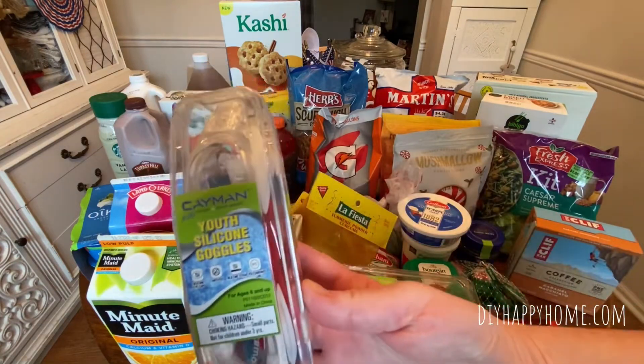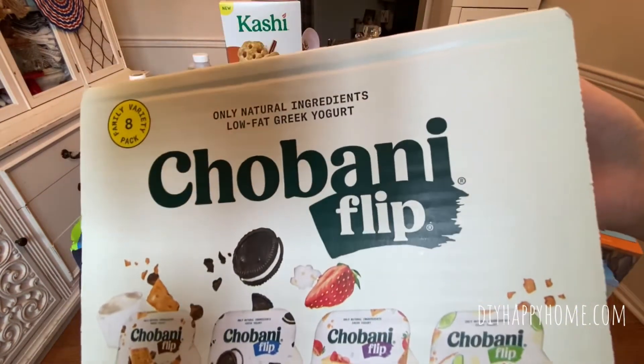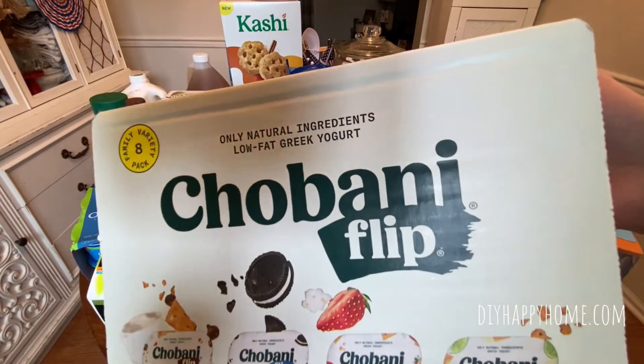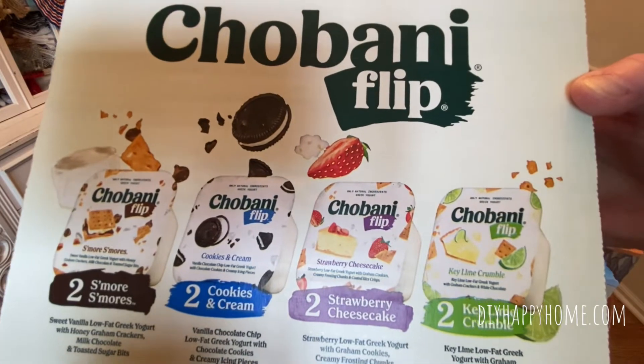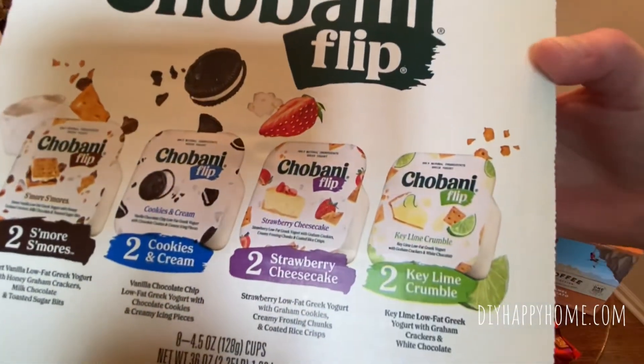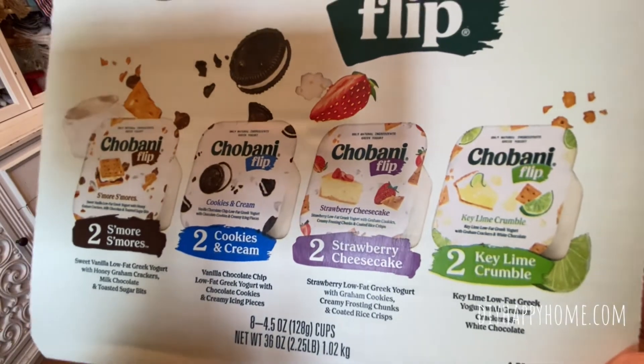Kids Goggles, Youth Goggles, $4.99. A huge box of Chobani Flip — this is a family variety pack, so there's eight inside. There's S'more, Cookies and Cream, Strawberry Cheesecake, and Key Lime Crumble. This was an incredible deal — this was $0.97.